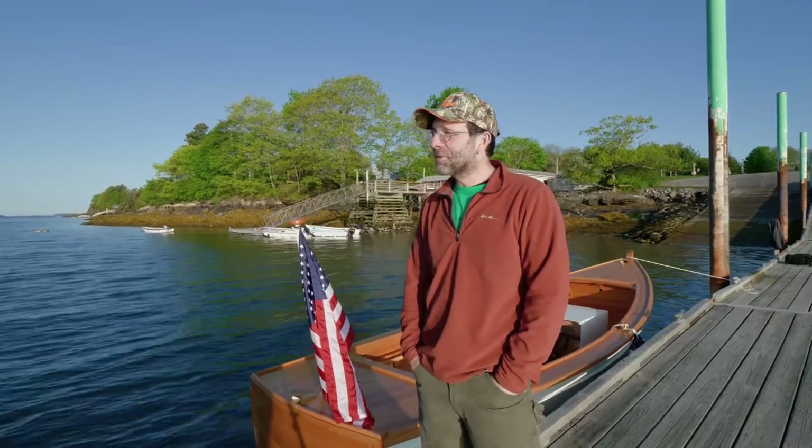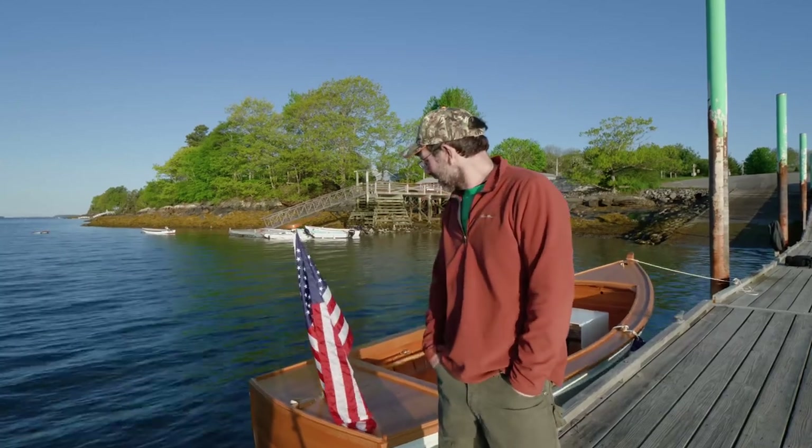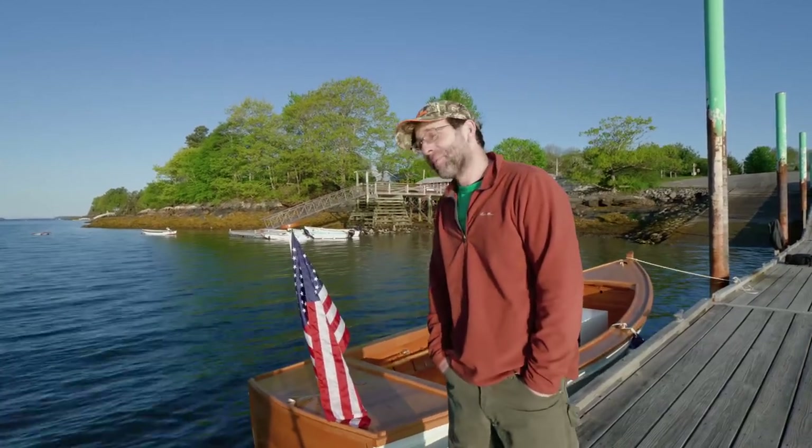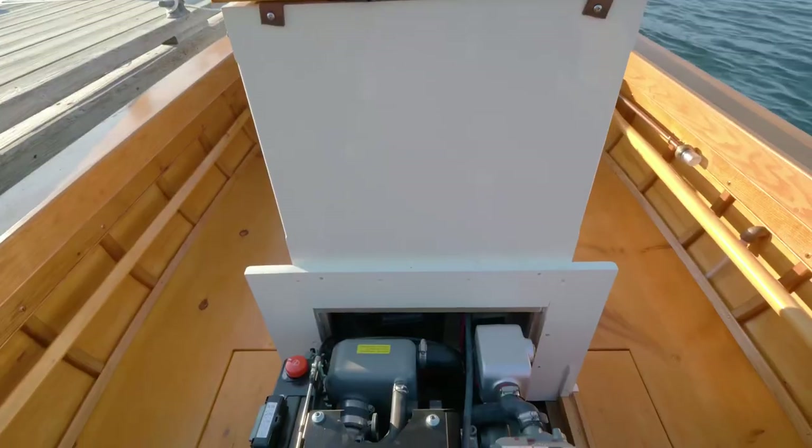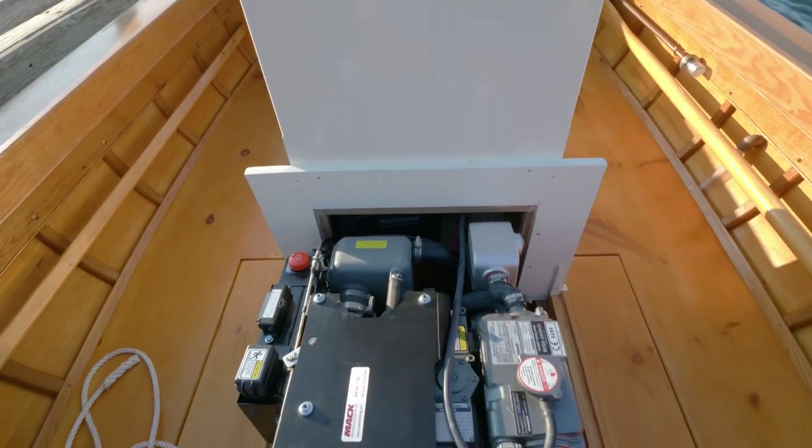112 of them have Yanmars in them. I think he used Kubotas early on — a 16-horse Kubota — but switched to the Yanmar 3GMs, maybe in the 80s sometime, and that's been it ever since. Then the 3YM, and now this is the 3JH-40.